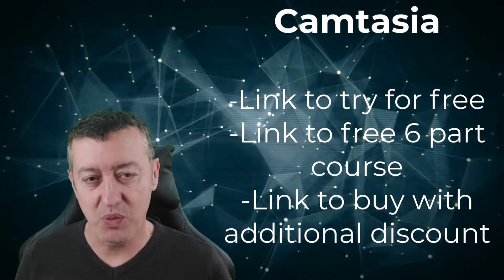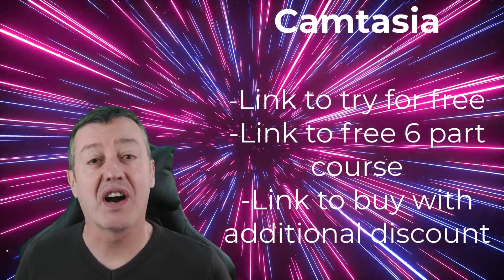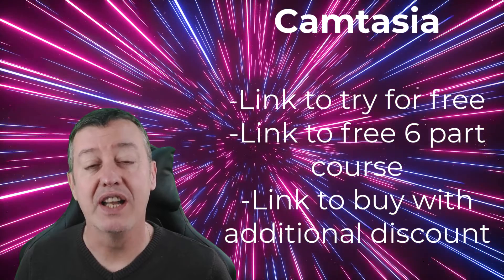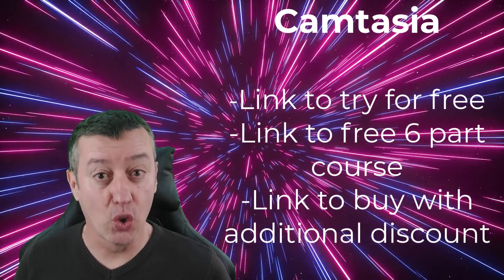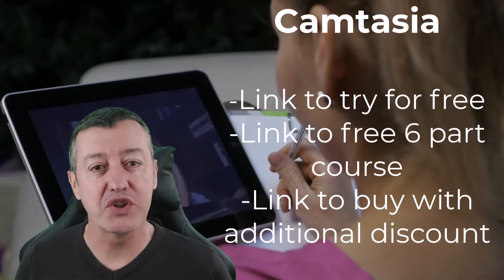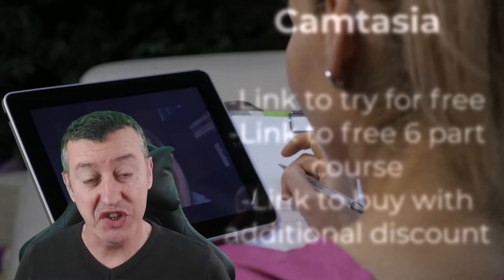One final thing — some people ask me how I make my videos. I use a technology called Camtasia. If you're interested, I've put a link below where you can test out Camtasia for free, and there's also a link to a course I made on Camtasia which is also free. There are also links in case you want to buy Camtasia, and if you buy it from me you'll get an additional discount.